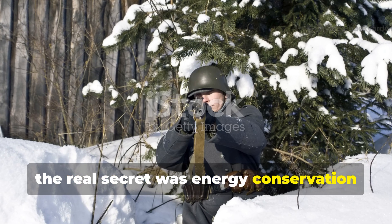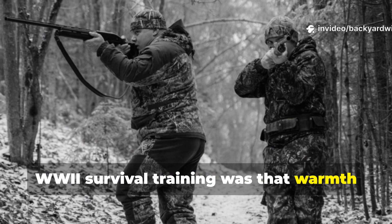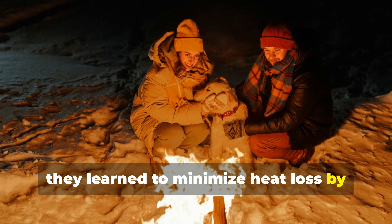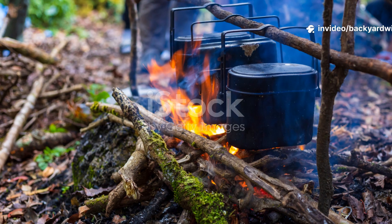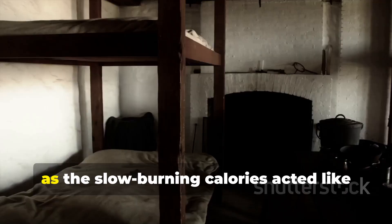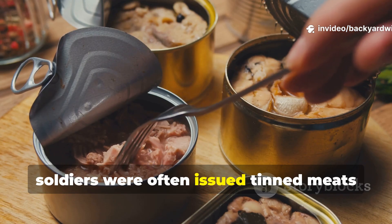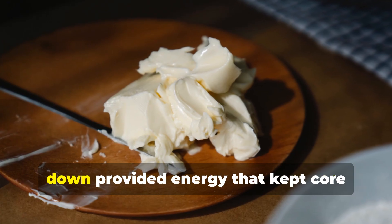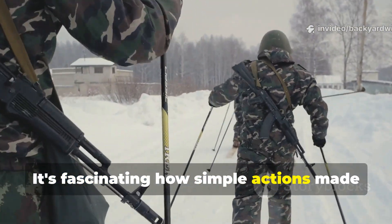The real secret was energy conservation and shelter efficiency. Perhaps the most powerful lesson from WWII survival training was that warmth isn't only about insulation — it's about efficiency. Soldiers learned to minimize heat loss by huddling together, blocking drafts, and keeping shelters low to the ground. They conserved body energy by eating high-fat foods before sleep, as the slow-burning calories acted like internal fuel through the night. Soldiers were often issued tinned meats or butter-rich rations in winter. Eating a spoonful of fat before bedding down provided energy that kept core temperatures stable for hours.